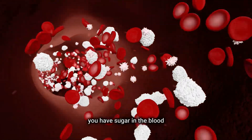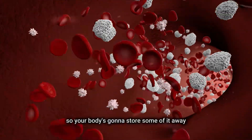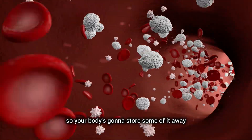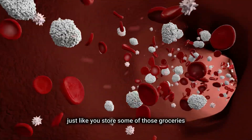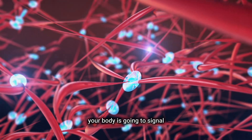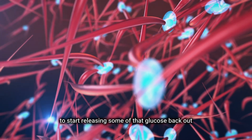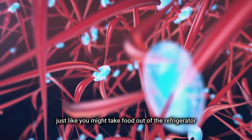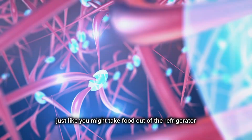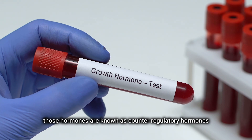The same thing happens with your blood glucose. You have sugar in the blood, but there's usually too much of it when you're eating. So your body is going to store some of it away, just like you store some groceries in the refrigerator. And when you don't eat, your body signals through its hormones to start releasing some of that glucose back out, just like you might take food out of the refrigerator.